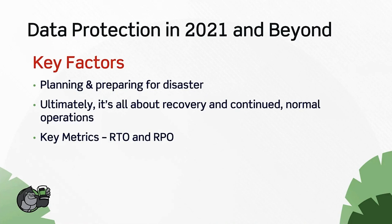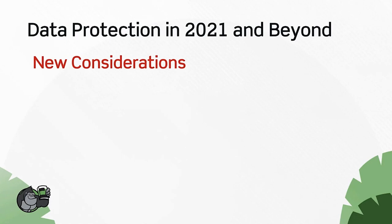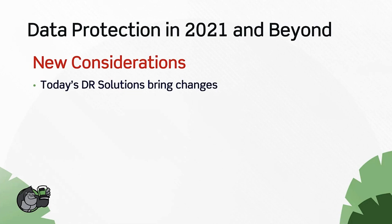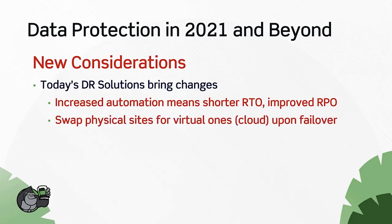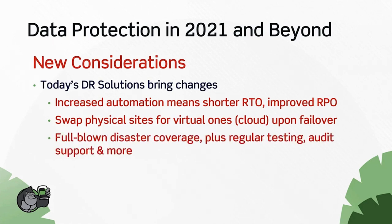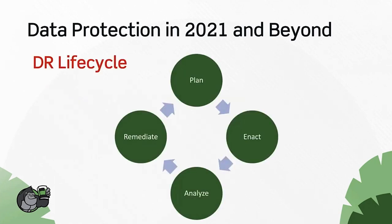The key metrics are RTO and RPO. Recovery Time Objective is the time it takes to get your company's applications back up and running — how long are you willing to be down in a disaster. Recovery Point Objective is how much data you're willing to lose — at what point are we going to recover back to. New considerations in 2021 and beyond include new DR solutions and innovations. Thanks to automation, you can have a shorter RTO and improved RPO, and you can swap physical sites for virtual ones or the cloud upon failover.